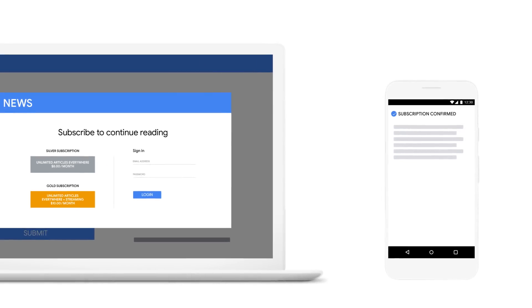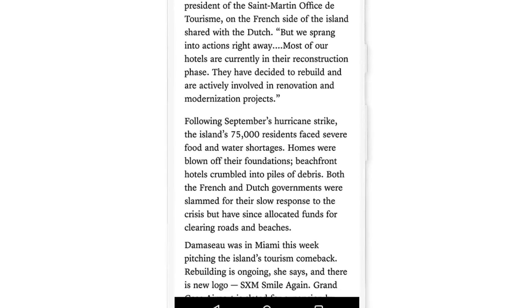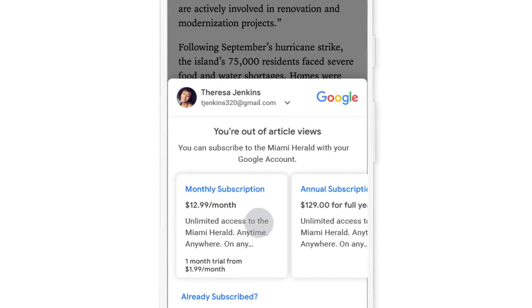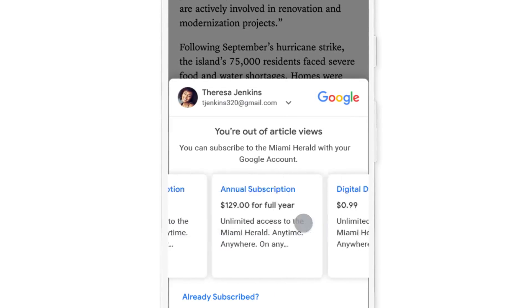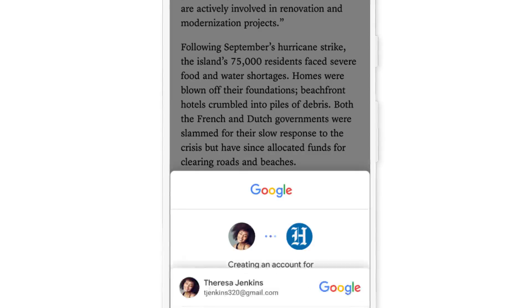We think this could be easier. Introducing Subscribe with Google — a simple way to subscribe to your favorite news sources and access them anywhere. It uses your Google account info to streamline the entire process. So the next time you hit a paywall, just tap, tap, and you're done.